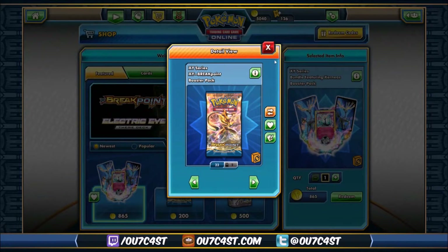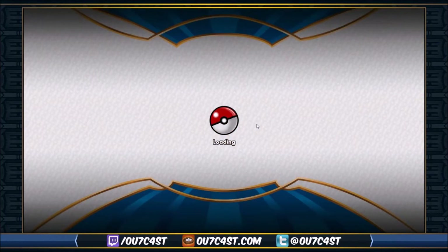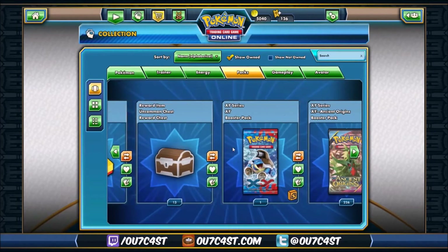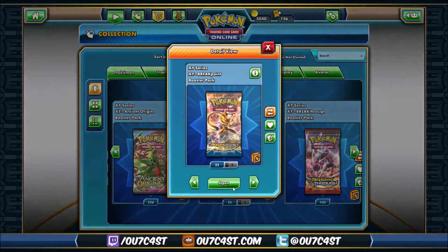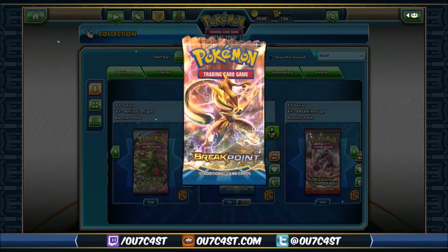Here's the two packs of Breakpoint and we all know what you guys want — let's go ahead and open those. Hopefully get something decent. I'm trying to think what I could use from Breakpoint. Nothing really. It'd be nice to get another like maybe Tread Break or something. Let's go ahead and rip that off.